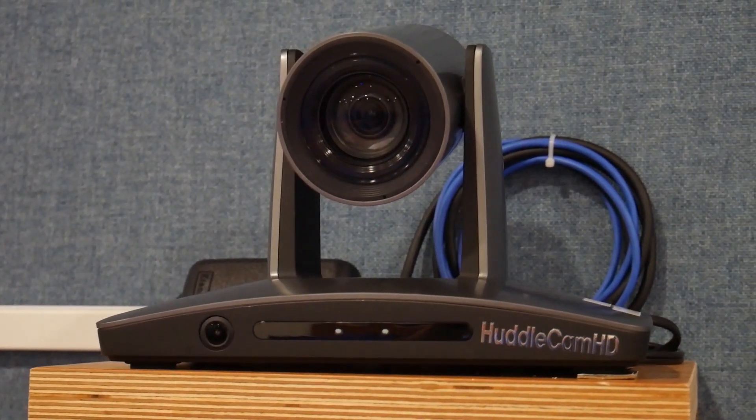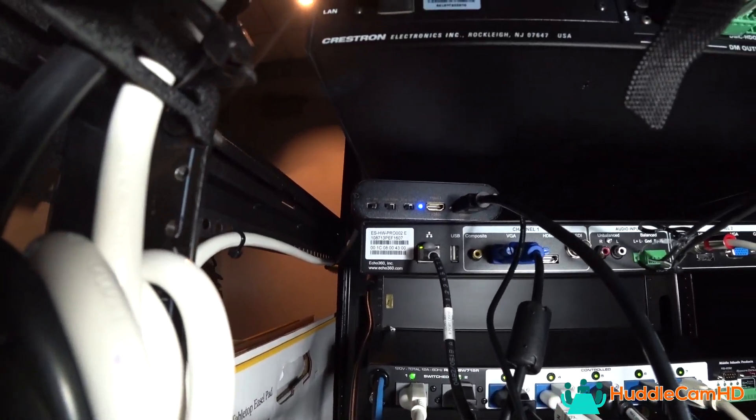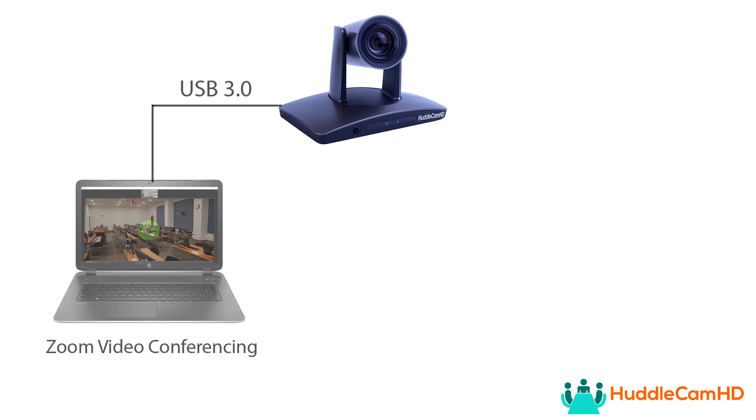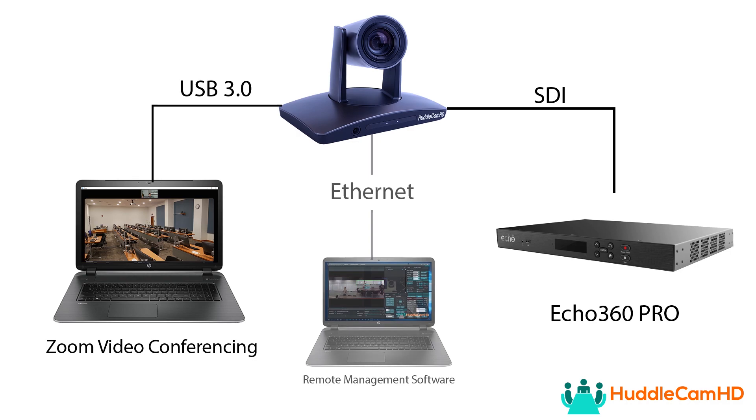So I'm here in one of the computer lab classrooms with the SimpleTrack camera installed. This is an interesting room because the university is using Echo360 as their learning management lecture capture solution. It takes the 3G SDI video feed off of the camera, which allows them to take a nice long video cable run back to their rack where they have the Echo360 lecture capture appliance installed. But on occasion, the university will also use Zoom video conferencing with the USB 3.0 video output from the camera, so they're using multiple video feeds from the auto-tracking camera.